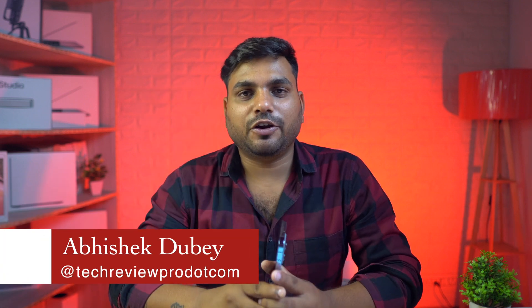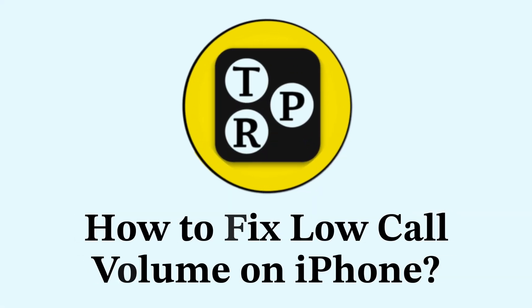Hey guys! I am Abhishek and you are watching Tech Review Pro. In today's video, we will learn how to fix low call volume on your iPhone. So without any further delay, let's move to the video.